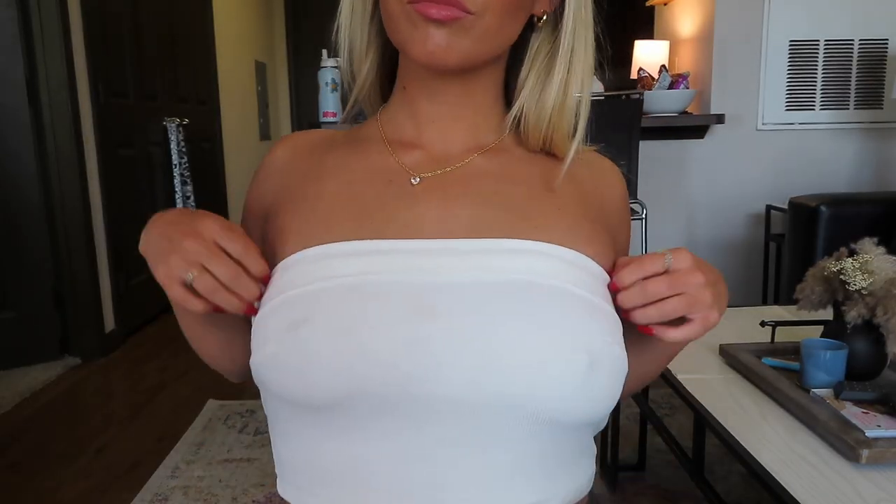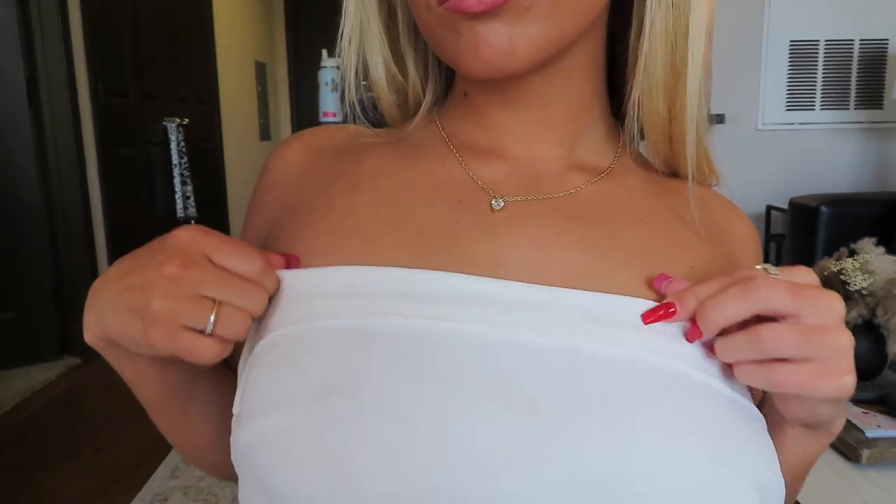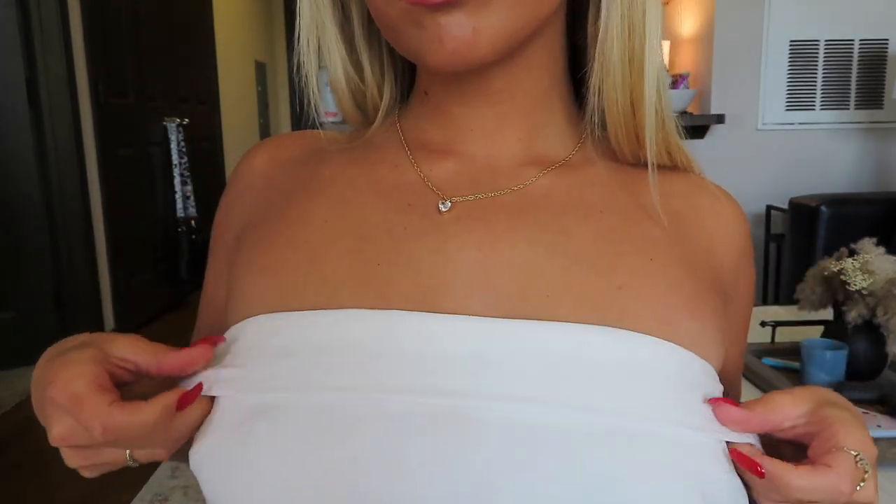Next, I picked out this white strapless top. It has a fold on the top so you can fold it up and down, and it's a ribbed material. I like how slim fitting this top is and it really just holds everything together. I like how you can pair it with absolutely anything.